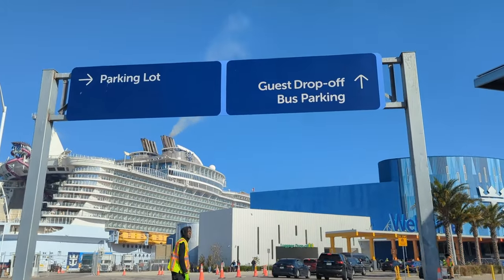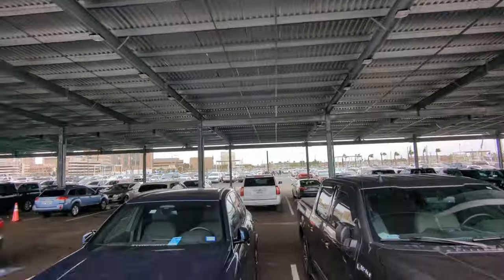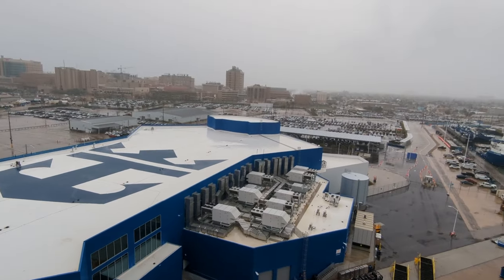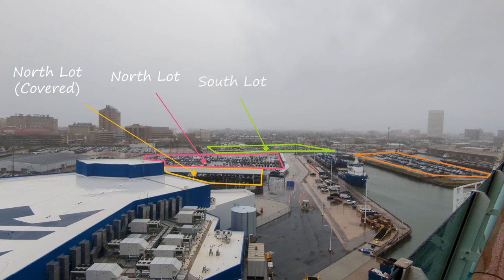If you want to drop off your bags, you roll up and hand your bags to one of the porters, and they will load it up and take it in. After that, you'll roll back around and you'll need to pick a parking lot. You should pay for these ahead of time. There's a north covered lot, a north lot, a south lot, and a pier 14 lot. What's new is this area has been turned into pier 14 indoor parking, so there is some indoor parking, not just covered parking available.